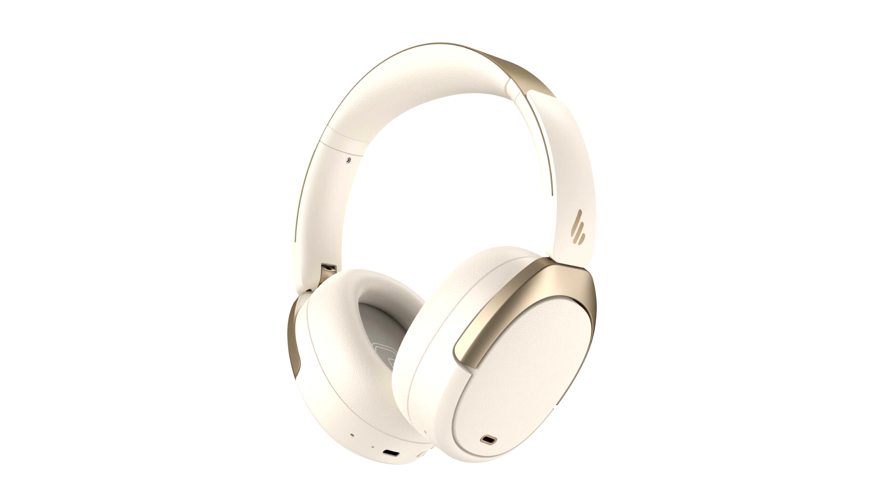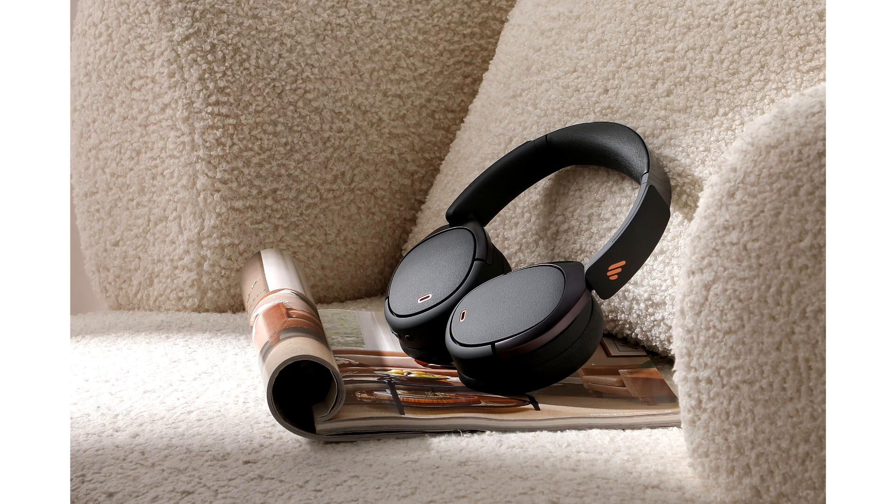The headset also comes with three sound presets: music, game — with 80ms rated latency — and theater, offering a surround sound feeling.